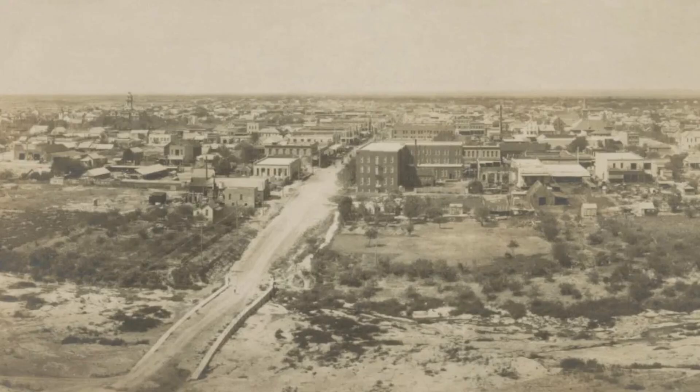Soldiers from the fort also patrolled in West Texas. A settlement grew up just across the river from the fort — initially just called Over the River — but soon came to be called San Angelo, later formalized when it was incorporated as a town in the 1880s, as San Angelo was more grammatically correct.